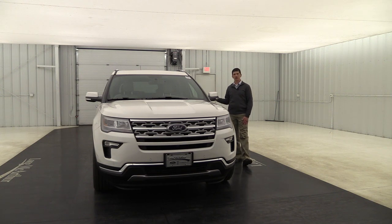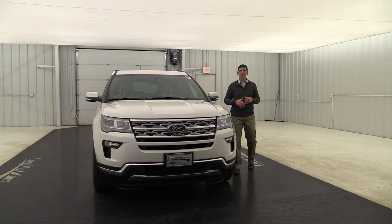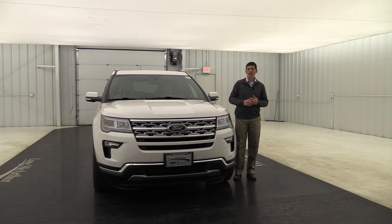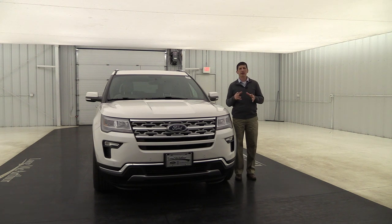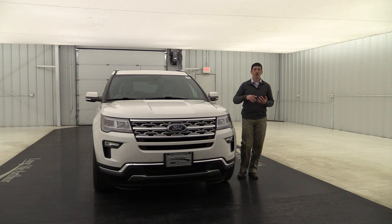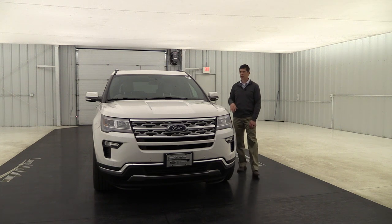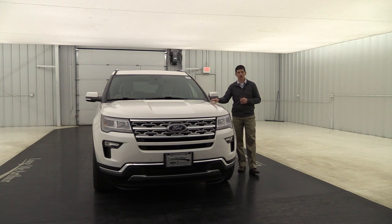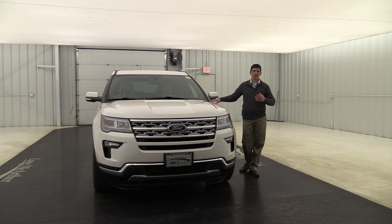To protect everyone in rollover situations you're going to have side canopy airbags that deploy down across those windows. This does have AdvanceTrac with Roll Stability Control, which uses a series of braking on the different four wheels in millisecond fashion on slick, rainy, or icy roads. Also, the SOS post-crash alert system will honk the horn and flash the lights if you're off the road, and 911 Assist uses Microsoft Sync technology to call 911 if you can't reach your phone.